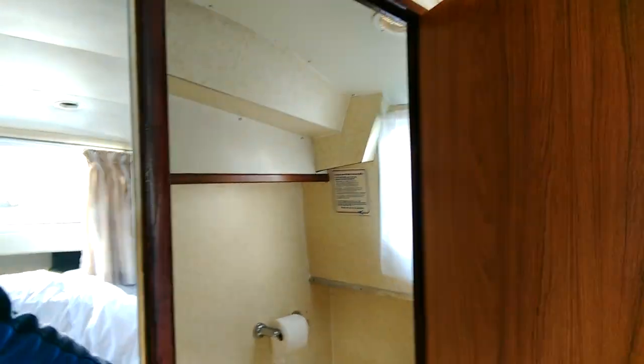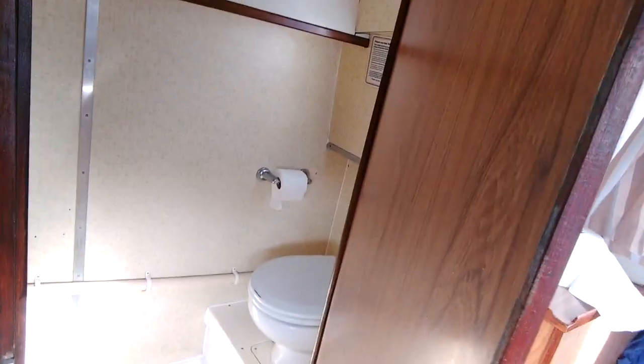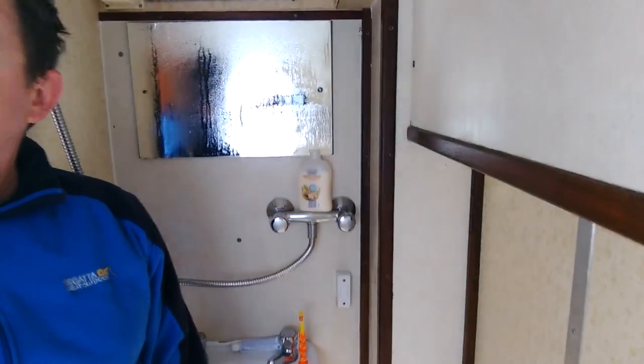On to the master bedroom head. We find in here a really, really good-sized shower room and toilet. It's got a regular sort of toilet with the step thing to flush, and it does have an electric toilet flush, which is quite good. There's an electric shower drain, which has caused us some issues — more on that later. Overall, it's a very good size.